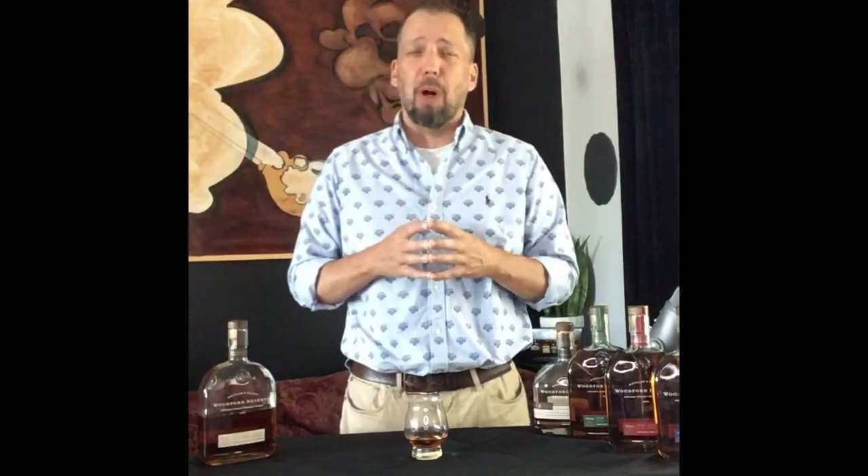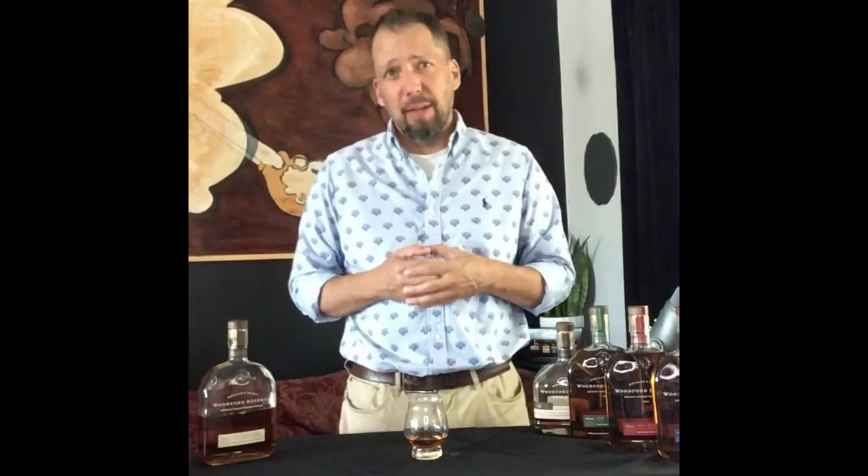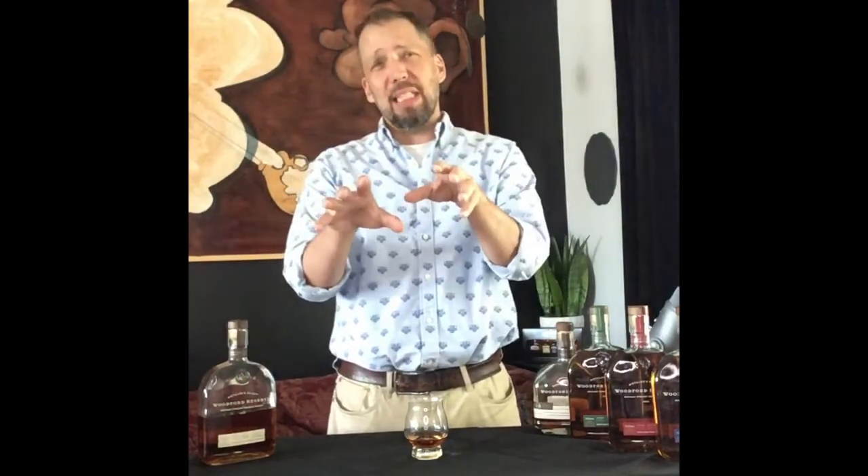That's 72% corn, 18% rye, and the rest is barley. It's made in the distillery in Versailles, Kentucky, where they've been making whiskey since 1816.